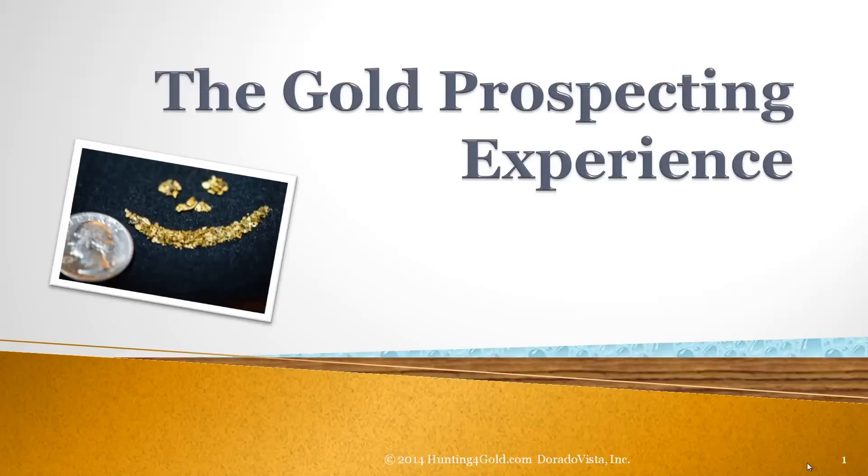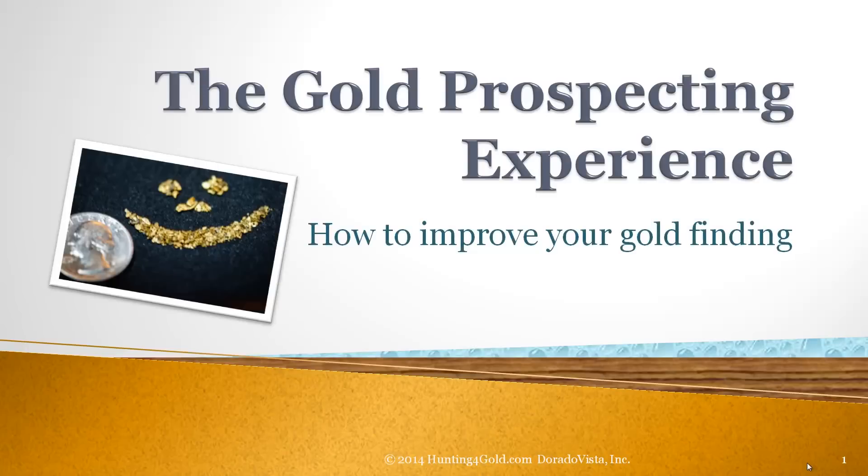The Gold Prospecting Experience. How to improve your gold finding.